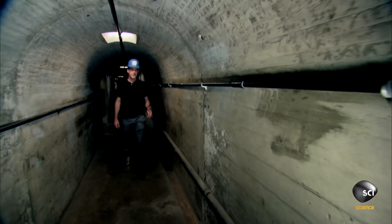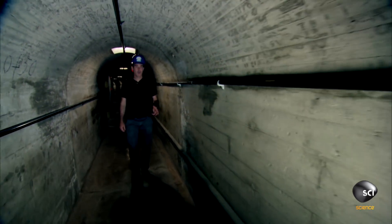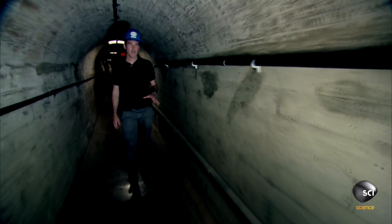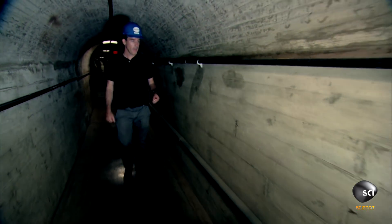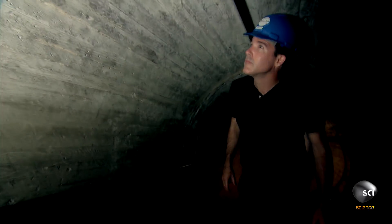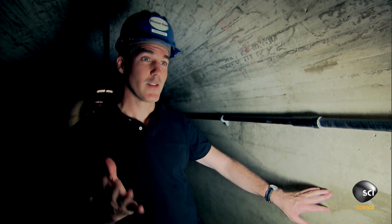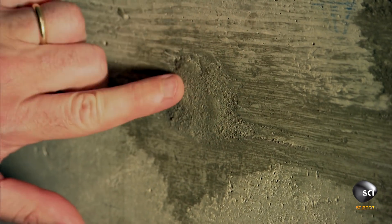So Frank Crowe, nicknamed on the site "Hurry Up Crowe," came up with an ingenious method for cooling the concrete to help it cure faster. The solution was to pass extremely cold water through one-inch pipes. The amazing thing is we can actually still see evidence of those pipes here.